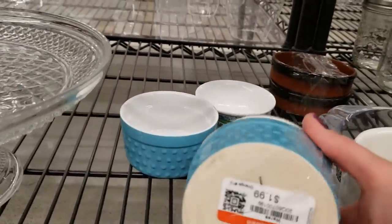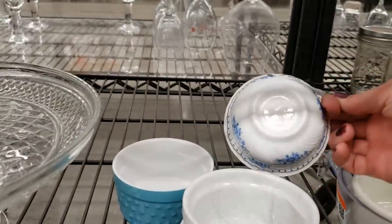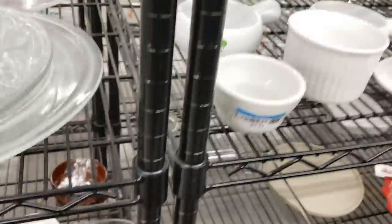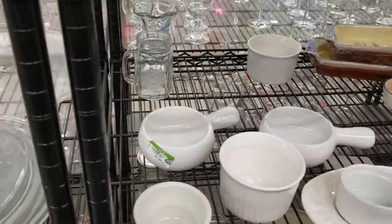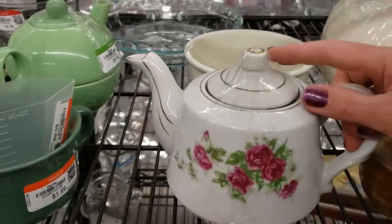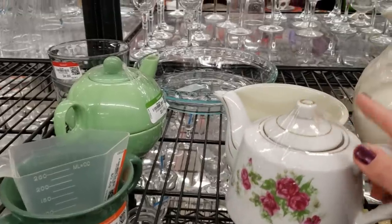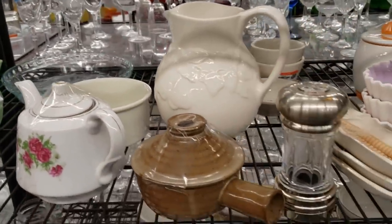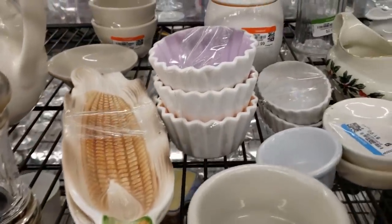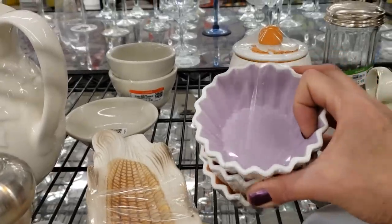These are interesting — oh, those are World Market. Fooled me, I thought they were vintage. It's a teapot, made in Japan. Some more little cupcake holders, they're sweet but not marked — a bit plain.